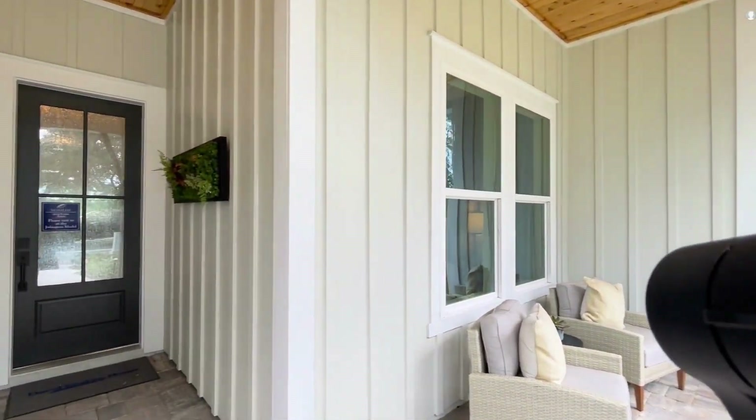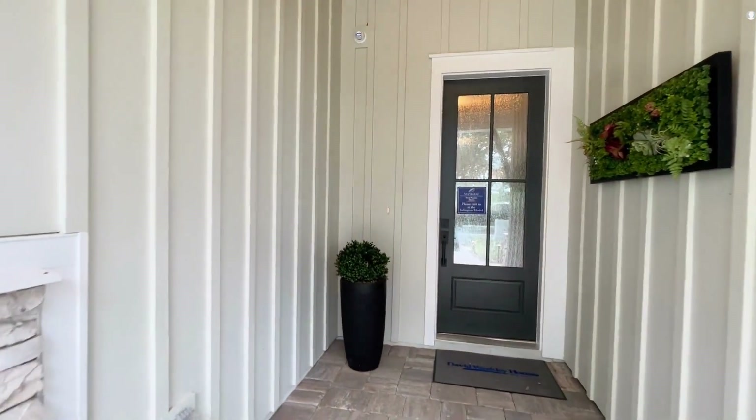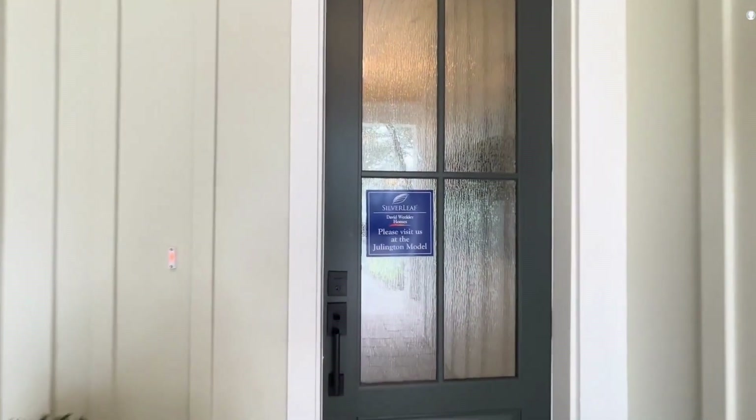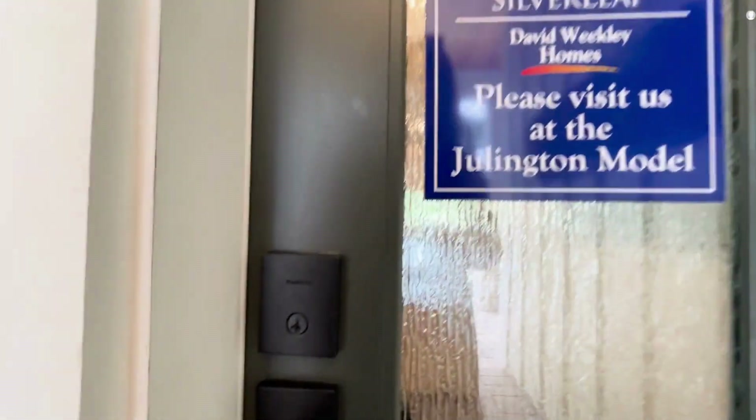With some of the coolest features I've seen in a while, this front patio is one of them. I would love to sit here and drink my coffee in the morning.